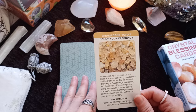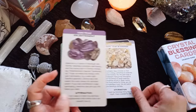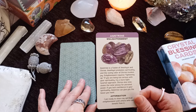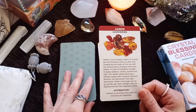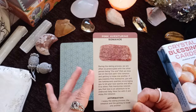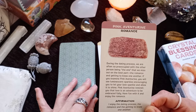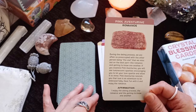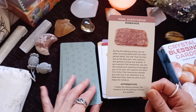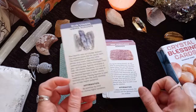Champagne Topaz — Count Your Blessings. About thankfulness — I like that one. Ametrine — Enlightenment. Ametrine is a fusion of amethyst and citrine; amethyst promotes spirituality and the sunny color of citrine invokes joy. Amber — Happiness: 'I choose to do things that will uplift me and bring me happiness.' Pink Aventurine — Romance. I've never seen one; it's a very nice crystal. During the dating process, we are often so preoccupied with the other person being 'the one' that we miss out on the best part — the romance and getting to know one another. Pink aventurine encourages you to let your love sparkle. Affirmation: 'I enjoy the dating process, the romance and getting to know one another.' So many different topics.